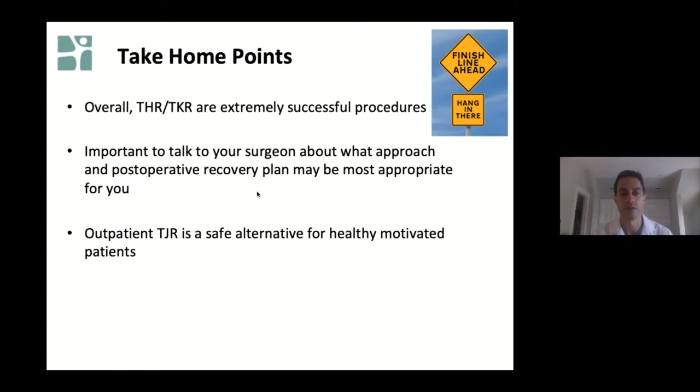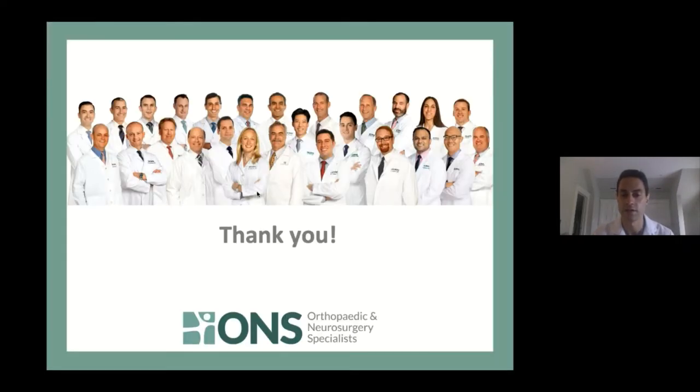The take-home point is that overall total hip replacement is a very successful operation regardless of how or where it's done. It's important to talk to your surgeon about what approach and post-operative recovery plan may be best for you. For those who elect to go home the same day of surgery, it is a very safe alternative for healthy and motivated patients, and across the board, patients really enjoy that experience. I'll now introduce Kevin Chu, one of our hip and knee replacement specialists, who will talk about knee replacement surgery.